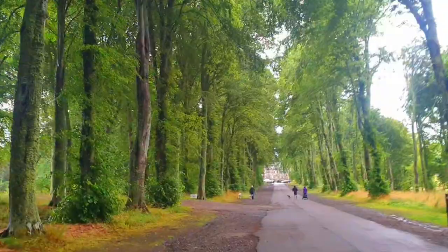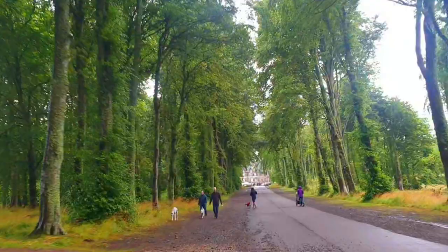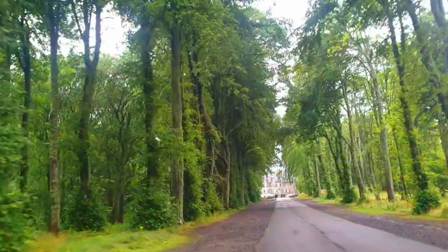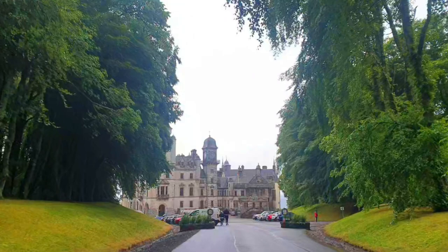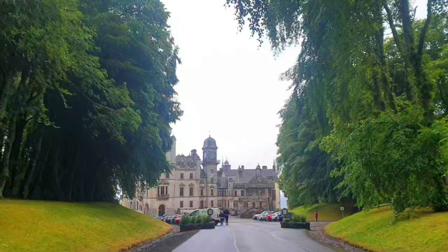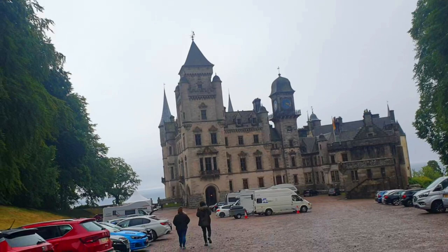As you can see here, we are just entering the Dunrobin Castle gates. You can see this long road which will lead straight up to the castle. Now we are going straight up to Dunrobin Castle — this is the front view as your car comes straight into the car park. You can see the full Dunrobin Castle.